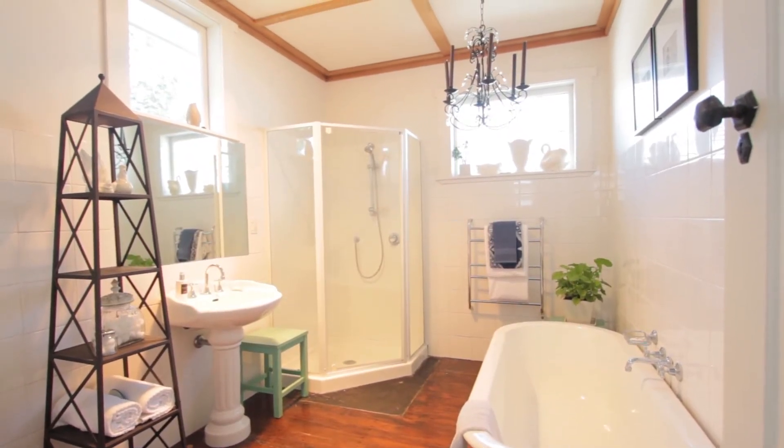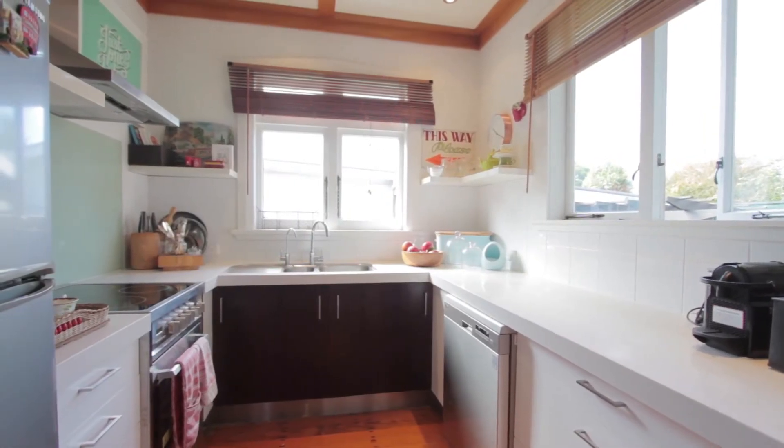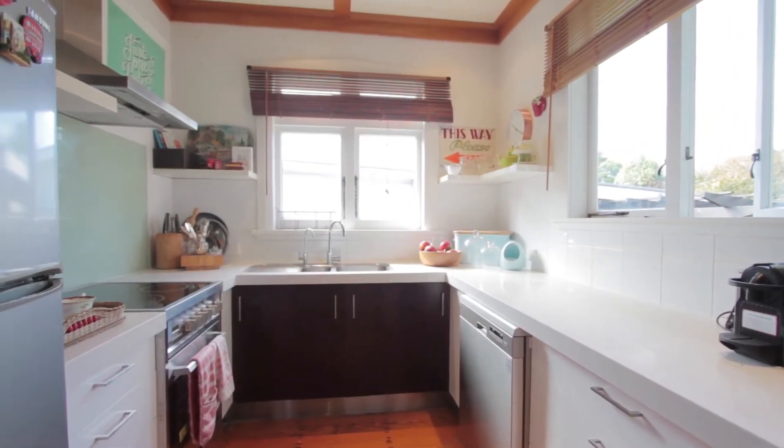The recently refurbished kitchen is a really good size. You've got lots of bench space, so if you like to do a bit of entertaining, this is the spot.